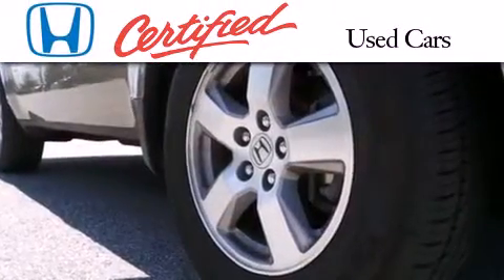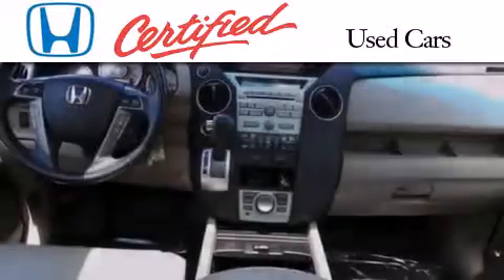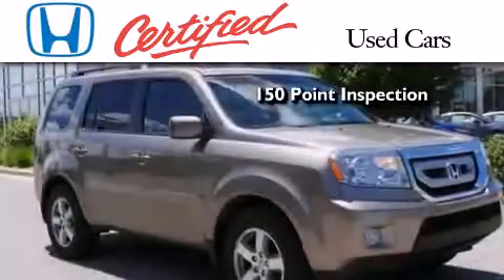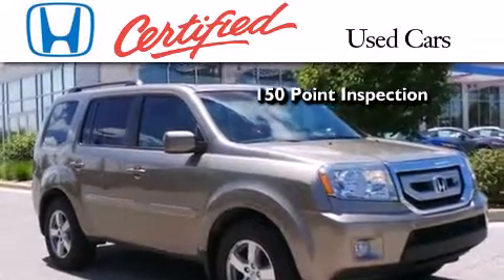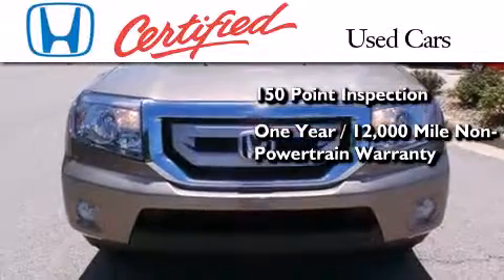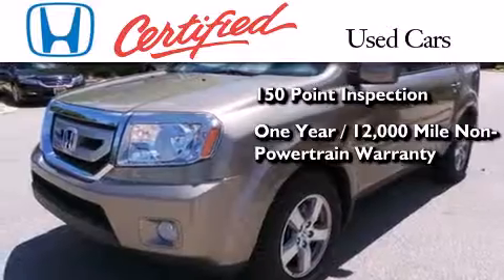In addition to the innovative engineering and quality manufacturing that is part of every Honda, this certified Honda includes an exhaustive 150-point mechanical and appearance inspection, an additional 1-year or 12,000 miles of non-powertrain equipment warranty coverage on top of what's left of the original new car warranty.